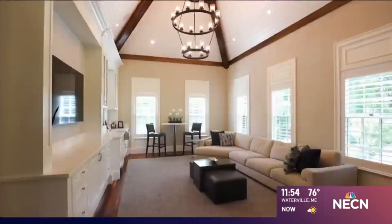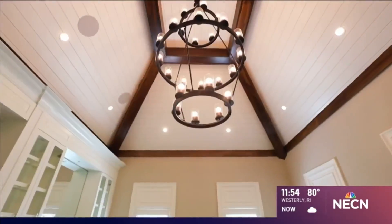And let me tell you, this home checks all of the boxes: a wine closet, a luxury lighting system, Sonos surround sound, and so much more.